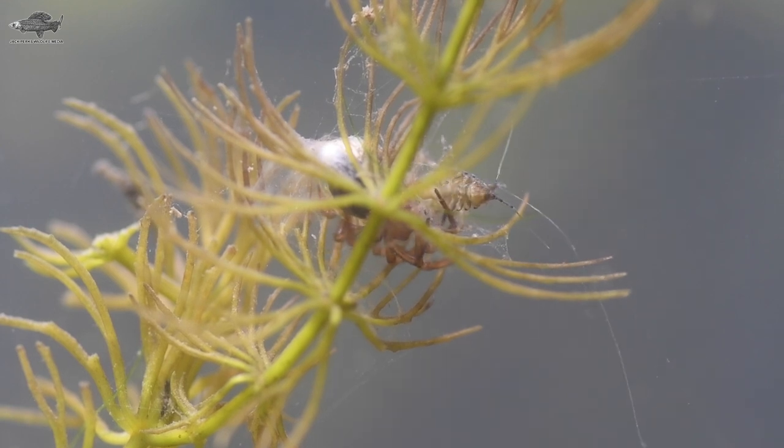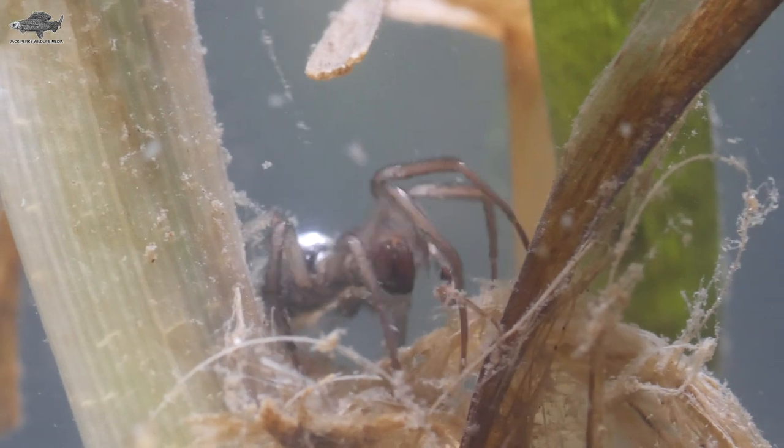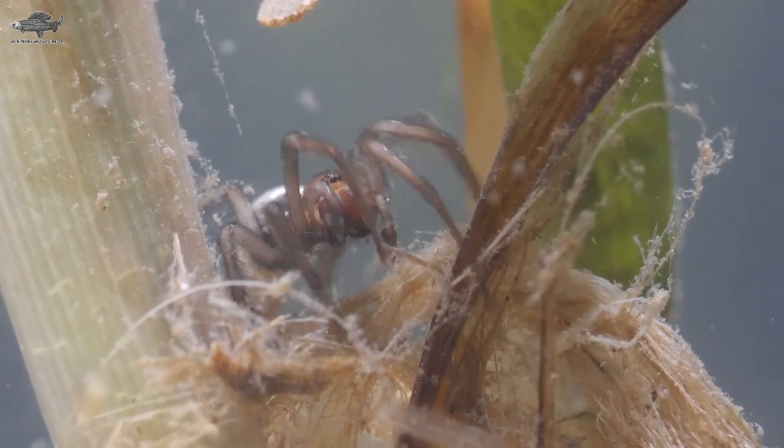A relatively small spider at about 1.5 centimetres in body length, they're often under-recorded, and as they rarely leave the water, most people would never even know they had them. Water spiders can be found in weedy lakes and ponds and very slow-flowing rivers.